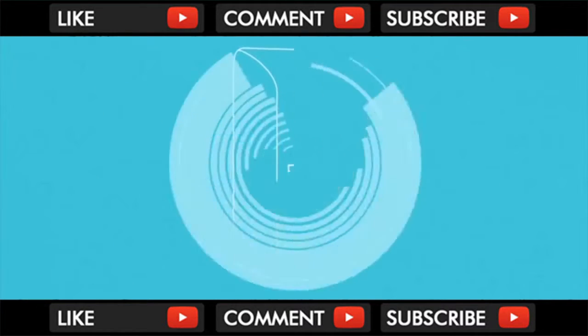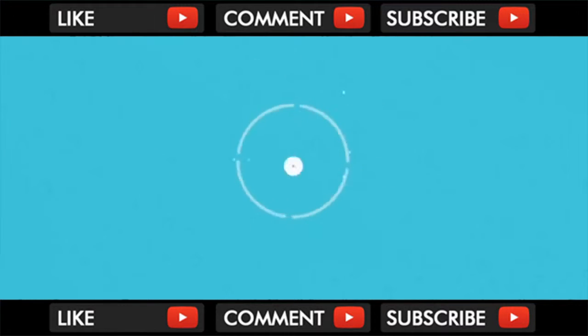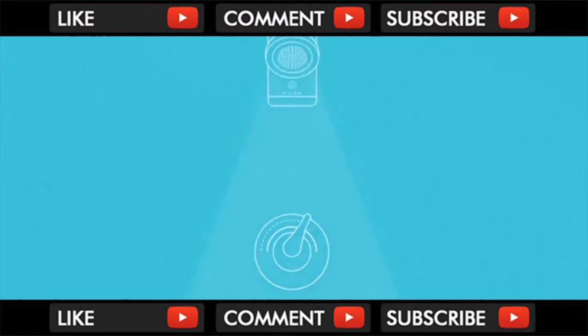This is EVA. EVA is the first smart shower that saves water. To use EVA, all you do is take a normal shower. You turn on your water, and EVA instantly powers up and begins working.